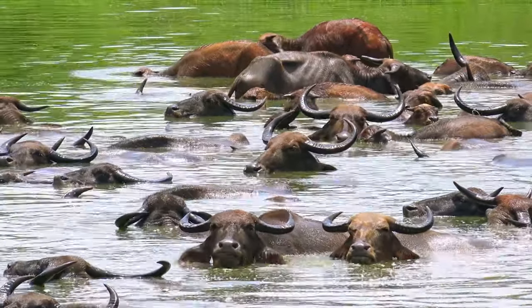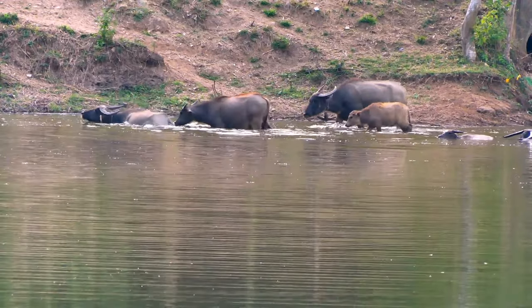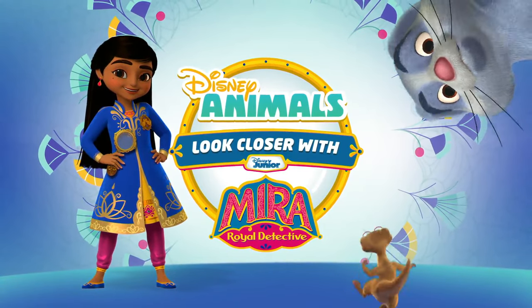You probably know that being in water is a great way to stay cool when it's hot. Today, we'll meet an animal that knows this too — the mighty water buffalo. So come on and look closer with me, Meera.